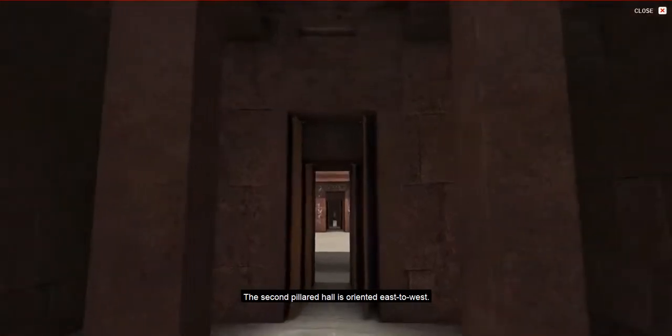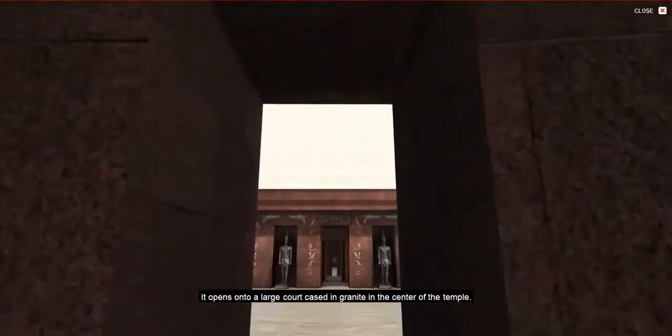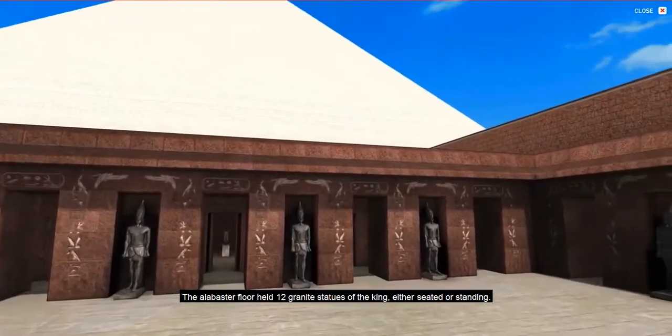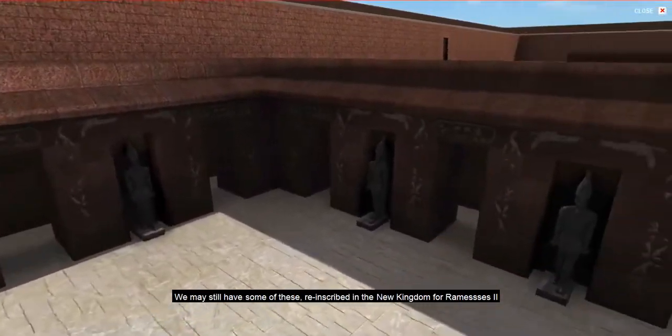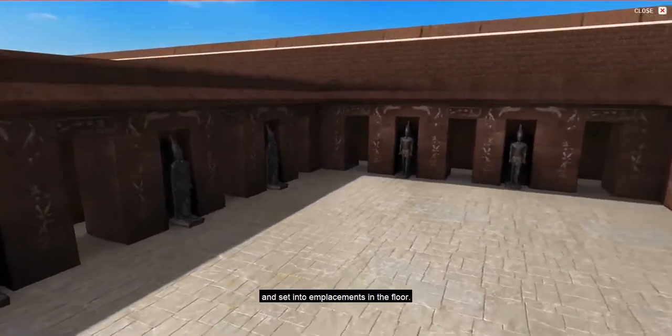The second pillared hall is oriented east to west. It opens onto a large court cased in granite in the center of the temple. The alabaster floor held twelve granite statues of the king, either seated or standing. We may still have some of these, re-inscribed in the New Kingdom for Ramses II and set into emplacements in the floor.